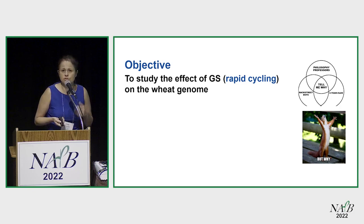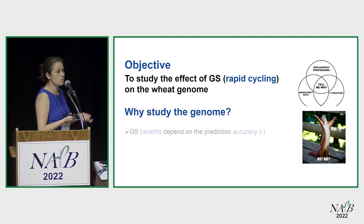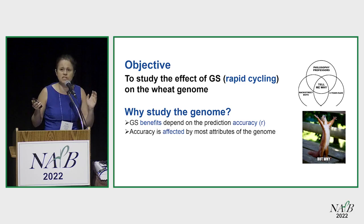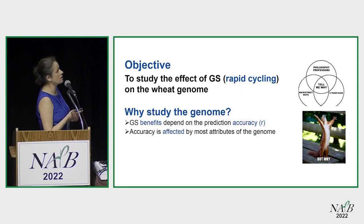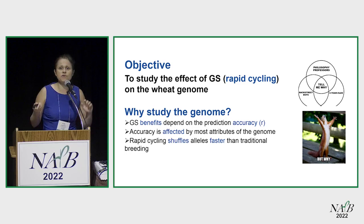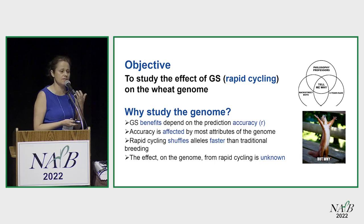You might wonder: why would you want to look at the genome? Just show me some phenotypes and some increase in yield. But let me tell you why you need to worry about the genome. Genomic selection has many benefits and lots of people are using it, but it relies on prediction accuracy. Your prediction accuracy is very much affected by anything to do with the genome — particularly population structure, linkage disequilibrium, and losing your alleles. We went from seven years for one cycle to five cycles in about a year, and we don't know what the effect is on the genome — that's what I studied.